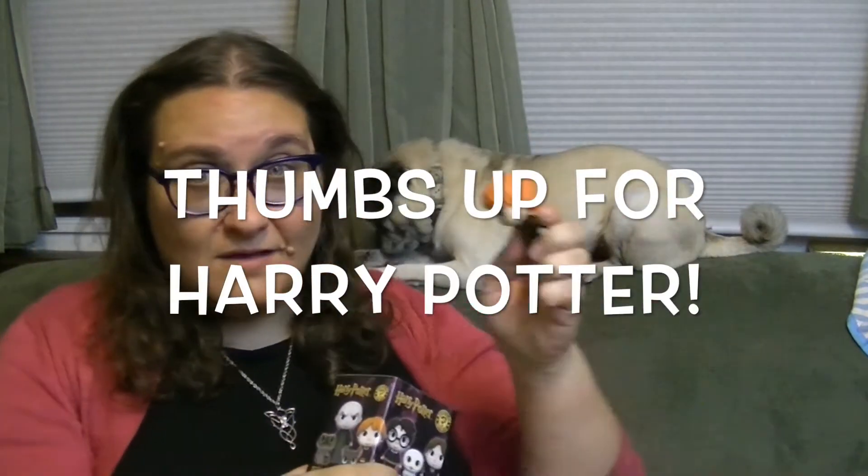Hey guys, it's Robin and Penny and we're back with more adorable Harry Potter Funko mystery minis. Yesterday I got Ron, and I also got Fawkes and Harry — who's upside down here — and Hedwig. So much cute, and about five more.